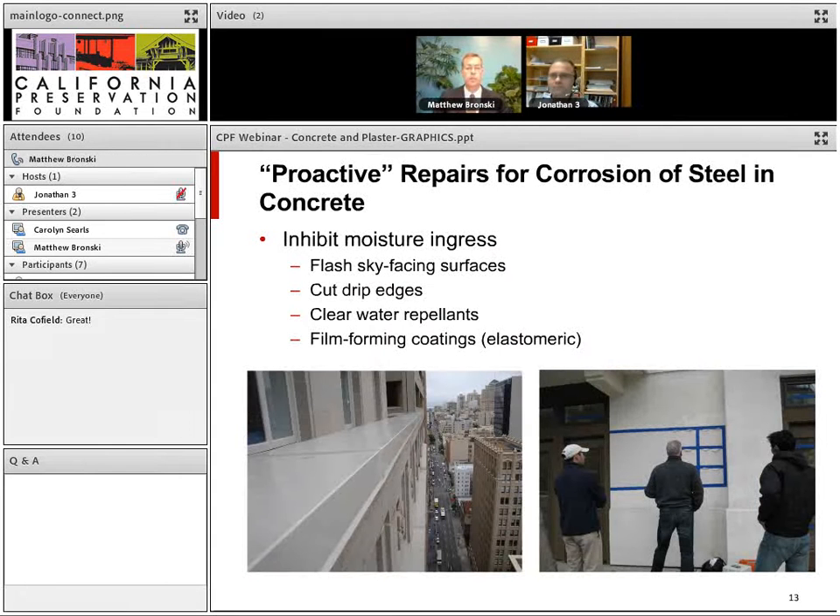The other type of repair is proactive — trying to prevent corrosion from continuing or getting worse. One of the most important and accessible proactive measures is to flash all sky-facing surfaces. Wherever you have a water table or cornice on a historic building, sheet metal flashing will keep water out of the concrete wall below and reduce future corrosion. Cutting a drip edge on overhanging concrete helps shed water. Clear water repellents are a good option for unpainted, overly absorptive concrete, and elastomeric coatings for painted buildings.